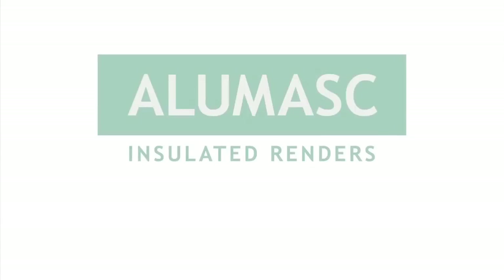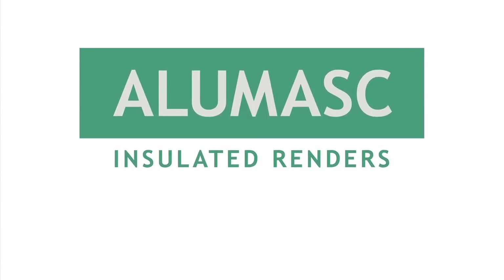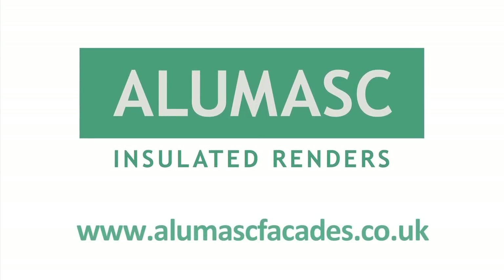When choosing an external wall insulation for your building, choose the best. Choose AluMask.